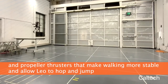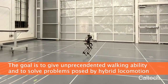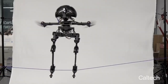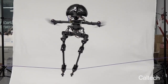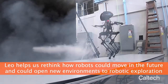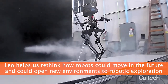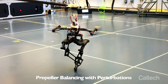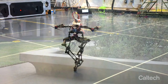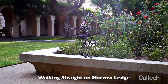Part walking robot, part flying drone, Leo is the first robot that uses multi-joint legs and propeller-based thrusters to achieve a fine degree of control over its balance. Bipedal robots can tackle complex real-world terrains using movements like jumping, running, or climbing stairs, but are stymied by rough terrain. Flying robots easily navigate tough terrain by avoiding the ground, but face high energy consumption during flight and limited payload capacity.